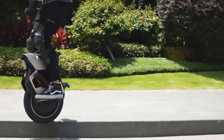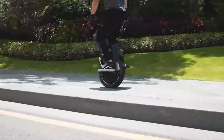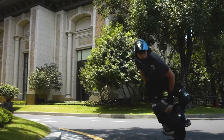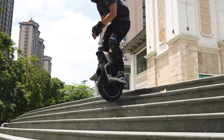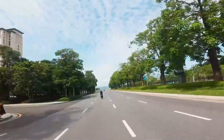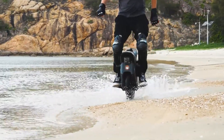Weighing 77 pounds and supporting riders up to 309 pounds, the V12s rolls on a 16-inch tire with 90 mm hydraulic suspension for a smooth, controlled experience. It features a 4.3-inch touchscreen, GPS tracking, smart BMS, anti-theft remote locking, and Bluetooth speakers for connected riding.